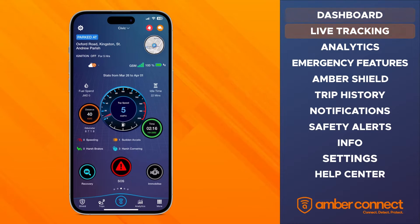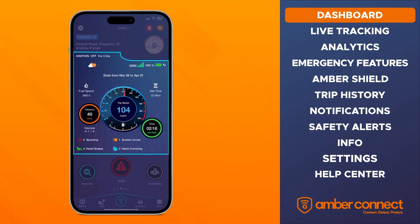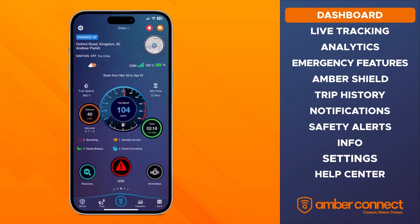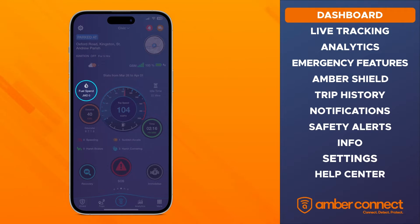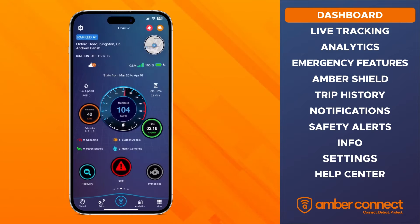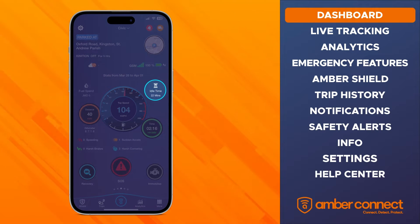When your vehicle is parked, the middle of the dashboard shows you your weekly statistics. This feature tells you the ignition status of your vehicle, how much you've spent on fuel, the total distance you've traveled, your top speed and gas level, and how much time your vehicle has been on the road and the amount of time you spent idling.